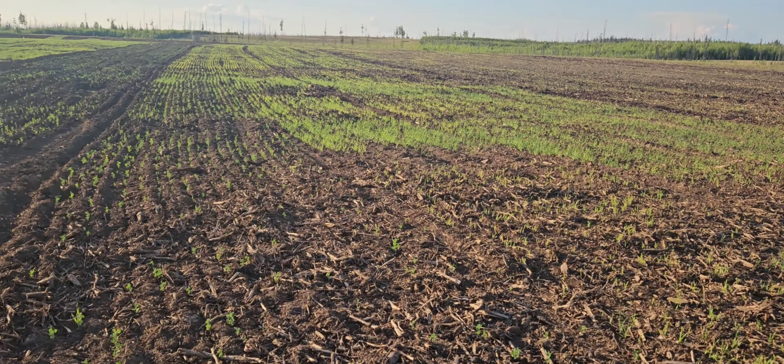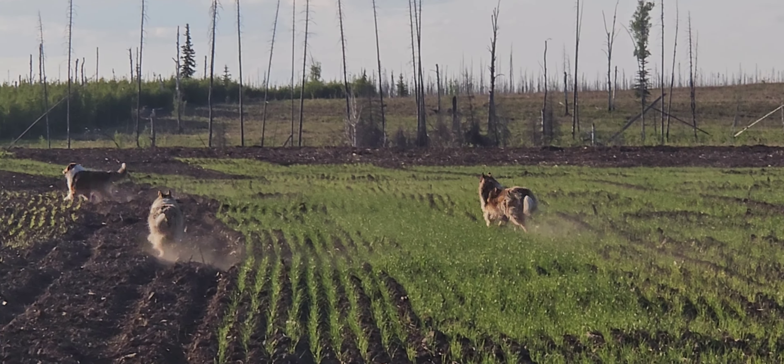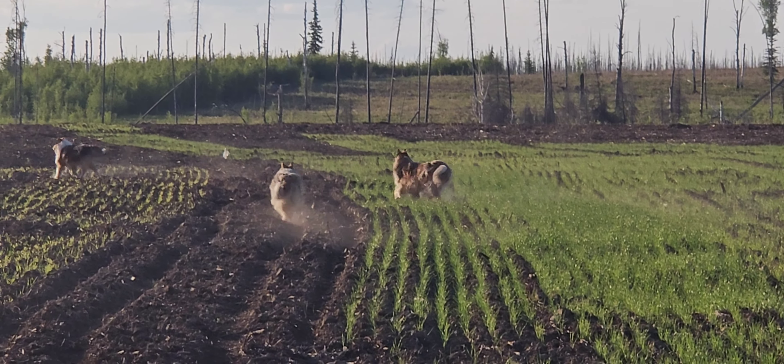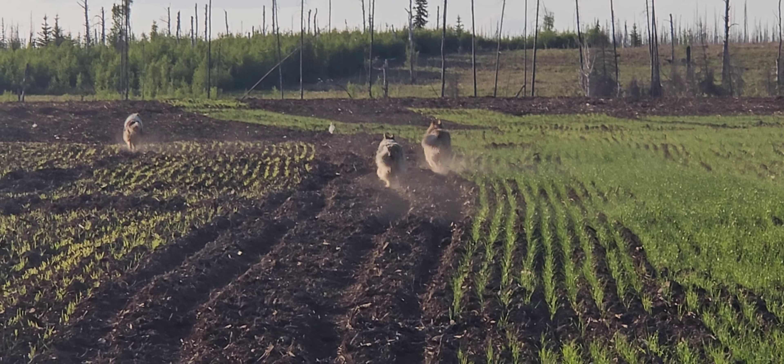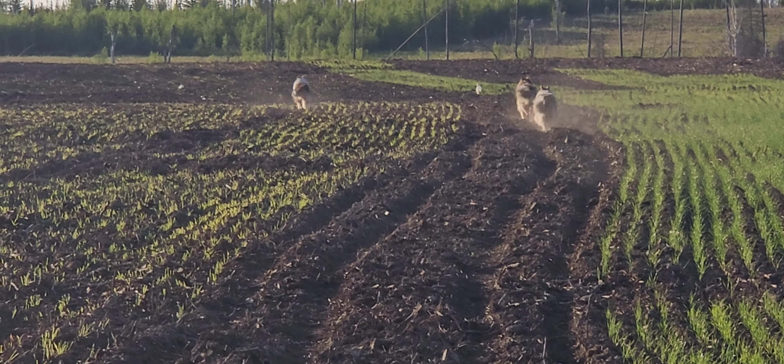The collies are definitely at home out on the farm. They're in their element, and it's pretty obvious they enjoy every part of it — whether it's chasing squirrels, or snoozing the day away in the shade of a pickup, or in this case enjoying each other's company off on some grand adventure.